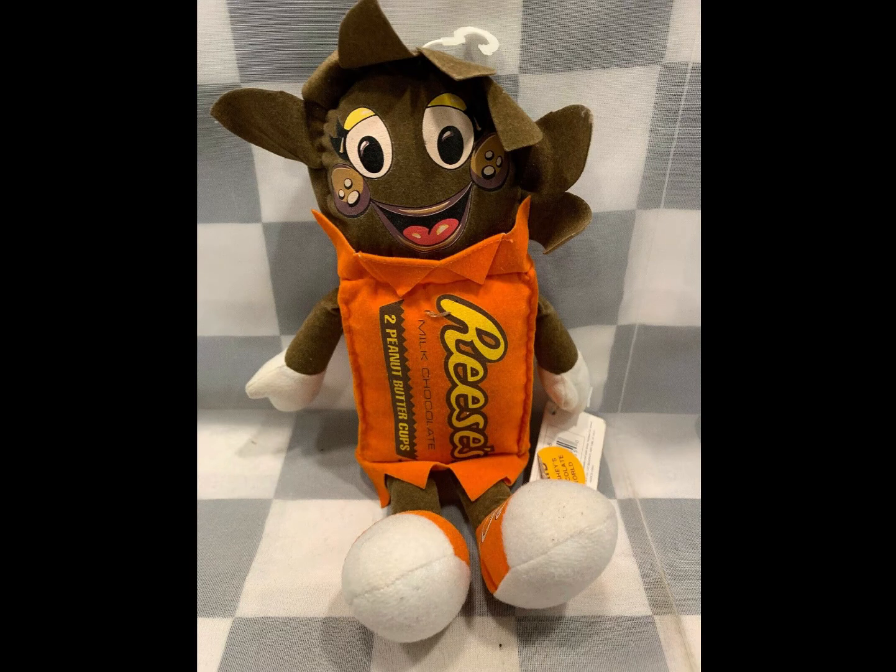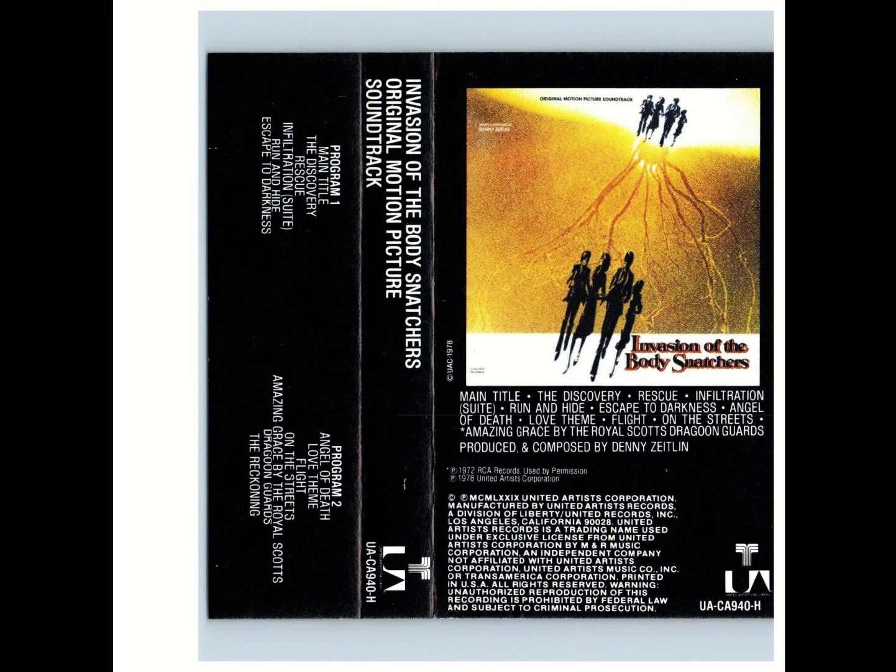Got a little Reese's Plush here, 9-inch. Anytime I find plush candy or fruit-related items, I grab them. This sold for $9.99. Here we got a soundtrack cassette, Invasion of the Body Snatchers. Sold for $17.49.